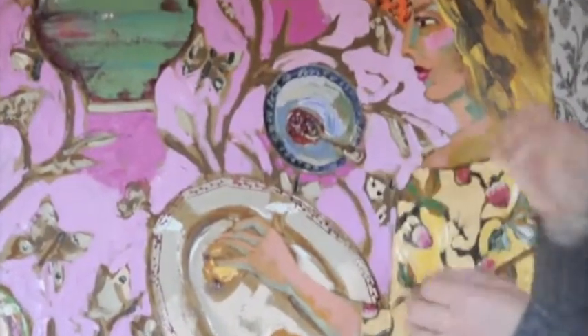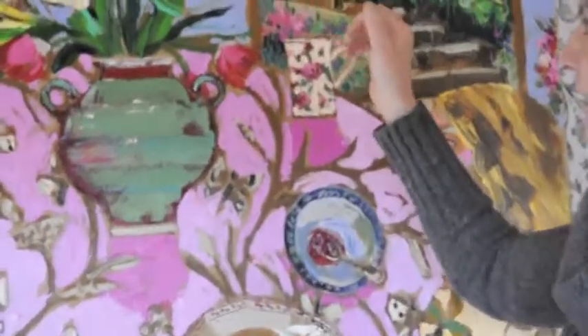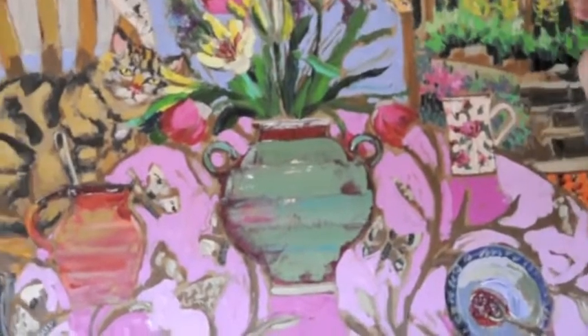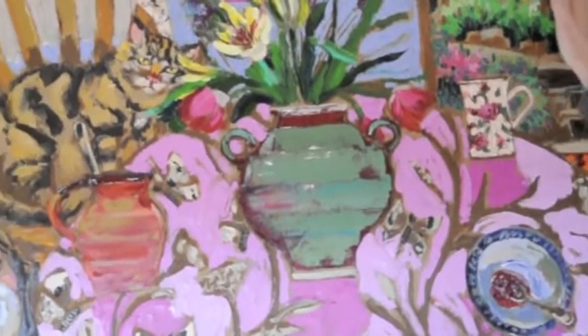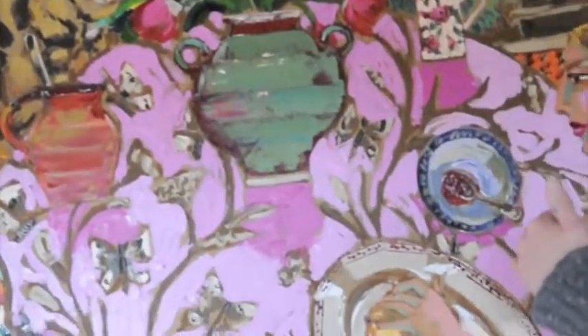I've been looking a lot at Dutch interior still lifes and flower arrangements from the 17th century, where they have those amazing caterpillars and butterflies everywhere, and little mice — I'm intrigued with them. That gave me the idea to put a butterfly in there to link the outside to the inside, to give that indoor-outdoor feel.